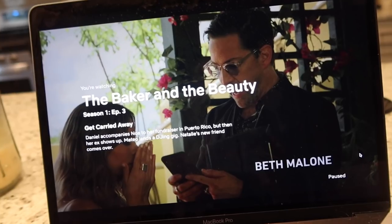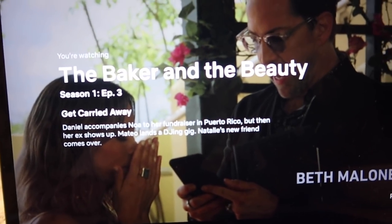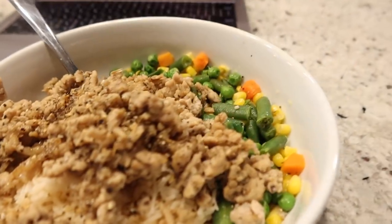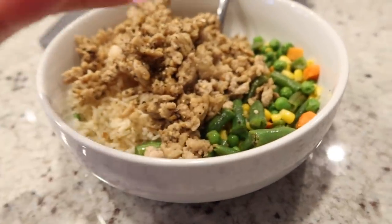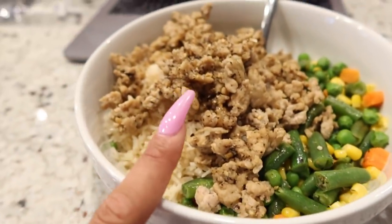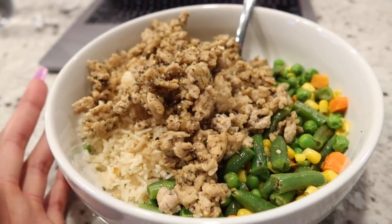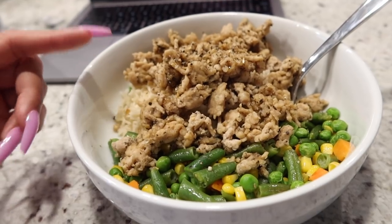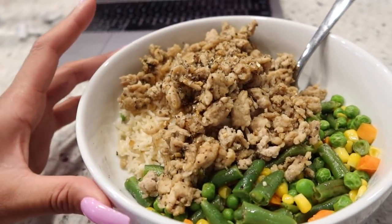It'll probably take me a while to go through them. I don't know if you guys are obsessed with this series — I just started it today, I'm in episode three of The Baker and the Beauty, it's so cute. My meal has a little bit of veggies, a lot of protein, a lot of carbs, and a little bit of healthy fat. I did cook the chicken in some avocado oil which I also logged. Don't forget to log your oils — they are super high in calories, very dense, and they stack up really quick.